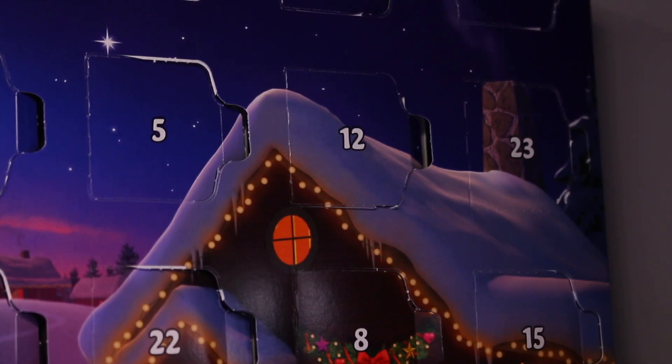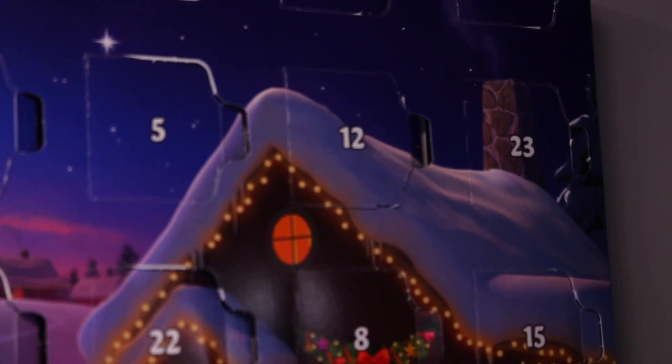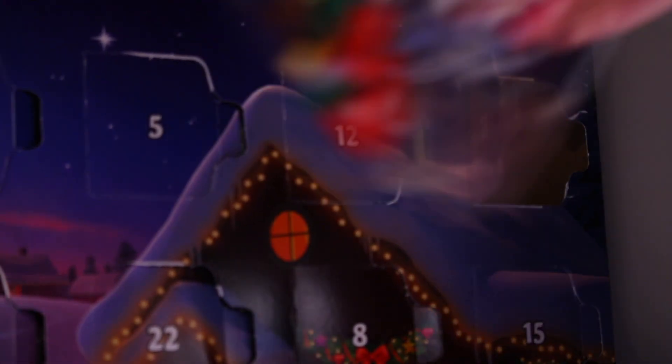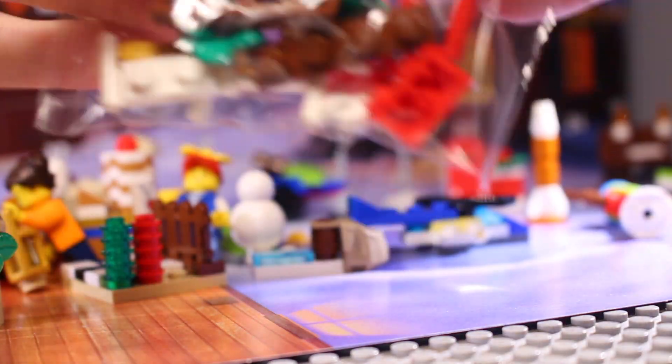So now on to City. It is in exactly the same place as the City Advent calendar — let's open this up and see what we get today. And today we've also got a little sledge thing, which is of course going to be for Santa tomorrow when we get him. So yeah let's get this built up and take a look.